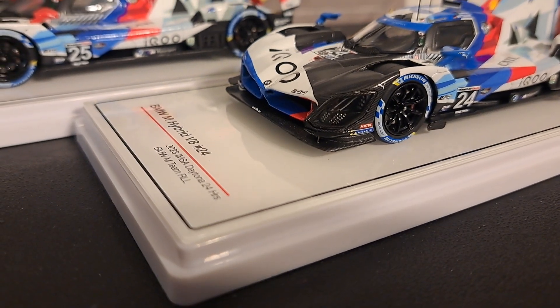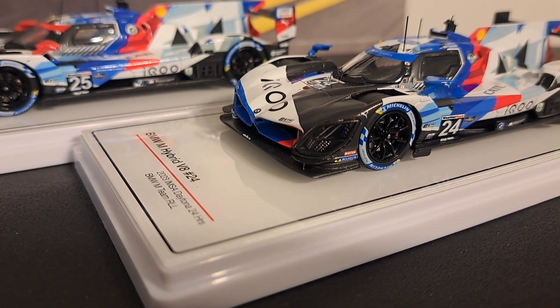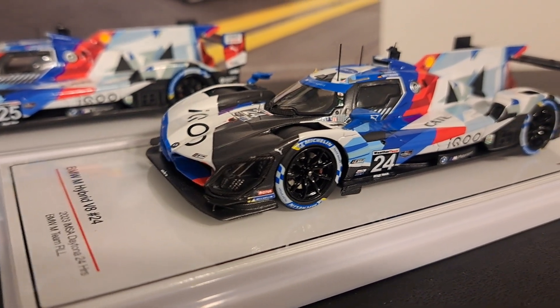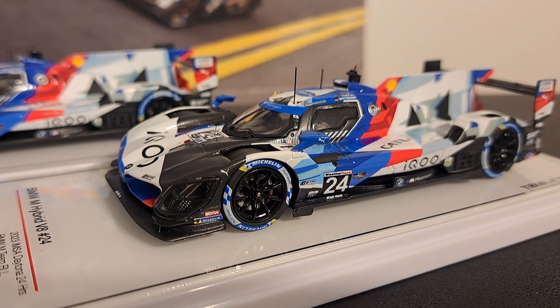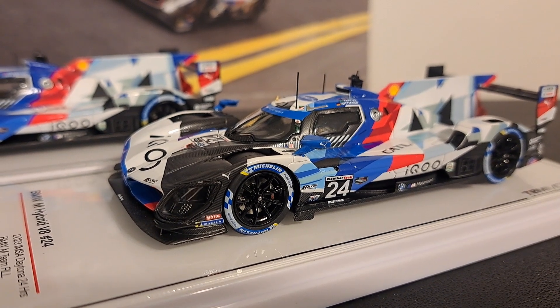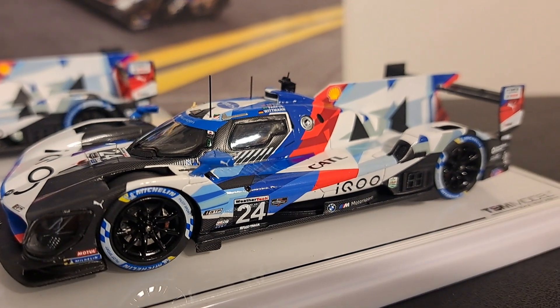Rahal Letterman Lanigan Racing was chosen to represent BMW in the IMSA WeatherTech Challenge. This is a relationship that the team has had with BMW since the 2009 BMW M3 GT2 car, if any of you guys remember that.